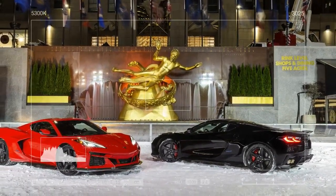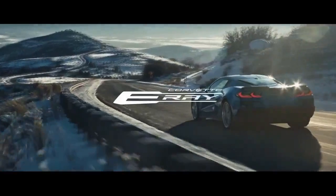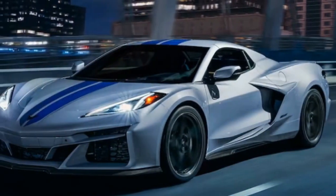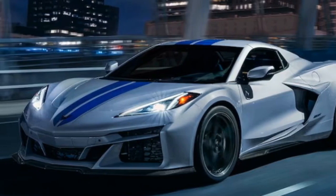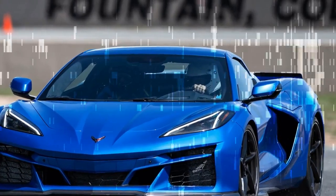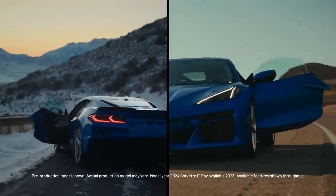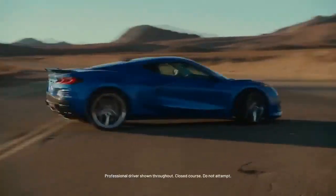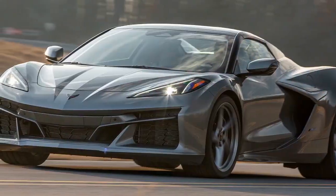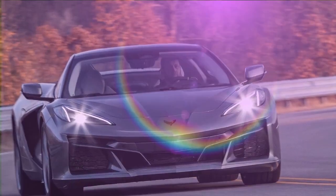What sets the Corvette E-Ray apart is its advanced powertrain. The rear wheels are driven by a familiar 6.2-liter V8 engine delivering 495 horsepower (369 kW / 502 PS) and 470 lb-ft (637 Nm) of torque. This engine features cylinder deactivation technology and a start/stop system supported by a lightweight 12-volt lithium-ion battery. The E-Ray also incorporates a front-mounted electric motor that adds 160 horsepower (119 kW / 162 PS) and 125 lb-ft (169 Nm) of torque, providing all-wheel drive and an additional performance boost.